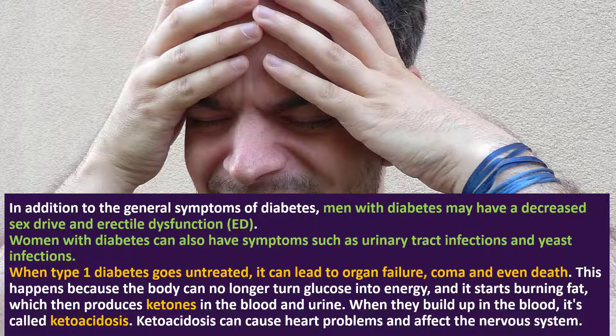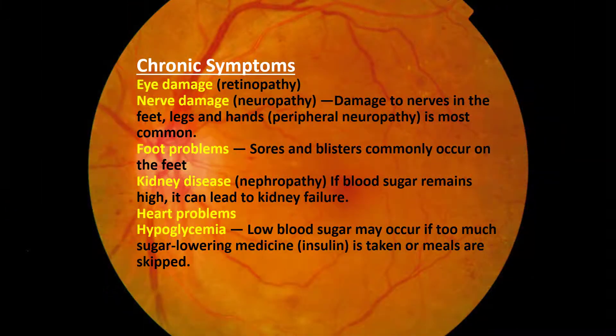When type 1 diabetes goes untreated, it can lead to organ failure, coma, and even death. This happens because the body can no longer turn glucose into energy and it starts burning fat, which then produces ketones in the blood and urine. When they build up in the blood, it's called ketoacidosis. It can cause heart problems and affect the nervous system, and within hours it may put a person at risk of coma and death.